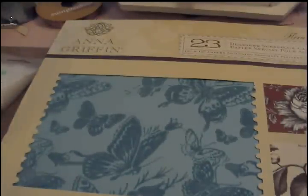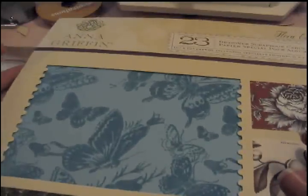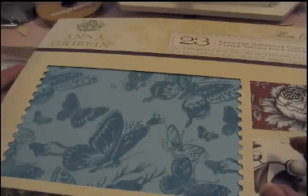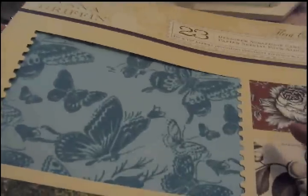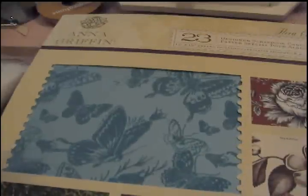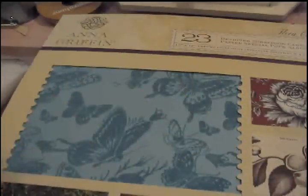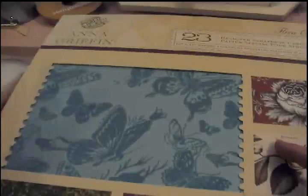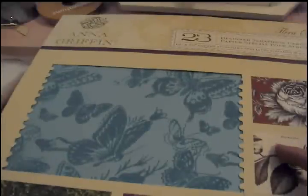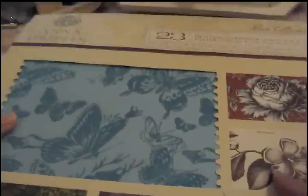They also had — I know I've seen it at Michael's — the 12x12 paper pad. I think it's called Woodland something. It was pretty basic, pretty boring for me. There wasn't a lot of print and pattern to it, so I passed on it. I would rather spend my $5 on this Anna Griffin papers.